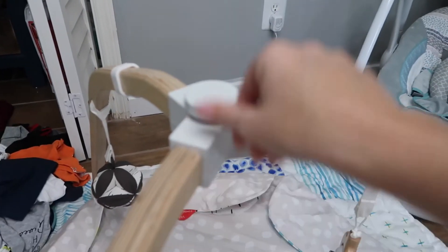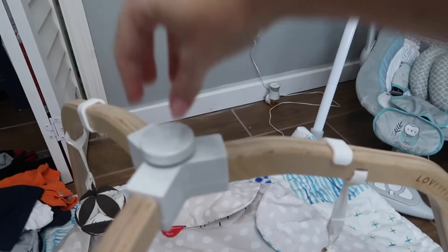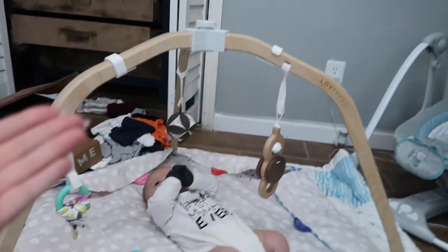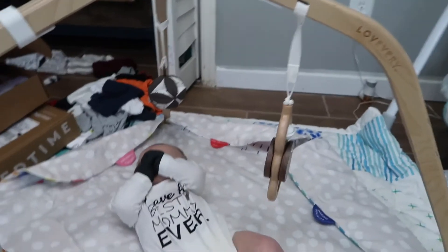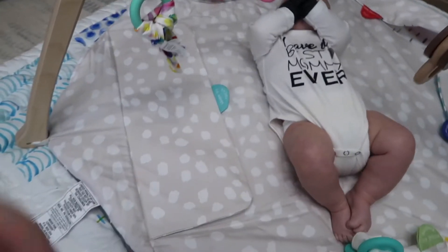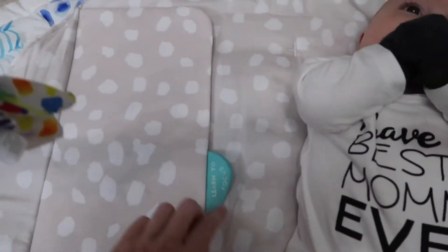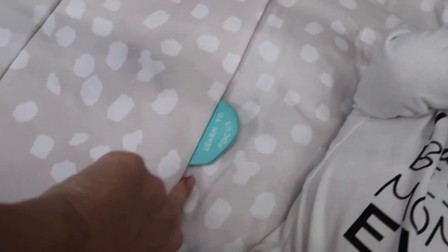So it just came with the pad, of course, and then these three pieces, and you just connect them into this plastic part. This part untwists, which loosens the top off, and then you put them all inside, put the top back on, tighten it up, and that is how you build it. And then it's got these cute little toys on each one.